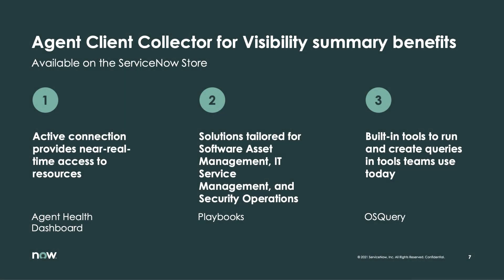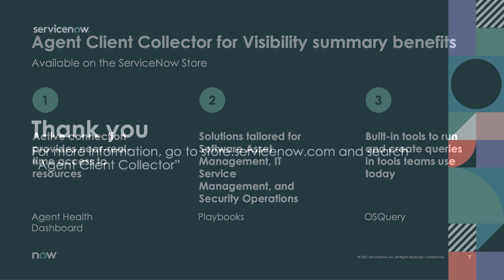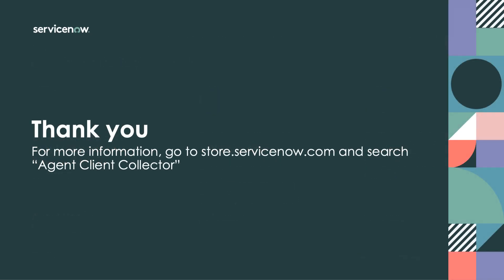As I wrap up today's demo, I've shared the capabilities of the Agent Client Collector as it integrates with our existing products and the general outcomes it delivers to our customers. Teams now have access to live data to help diagnose incidents, identify opportunities to reclaim software licenses, and triage security incidents. And they can run pre-built or custom queries right from the solutions they use every day. For more information, check out the ServiceNow store and search for Agent Client Collector. Thank you so much for listening.